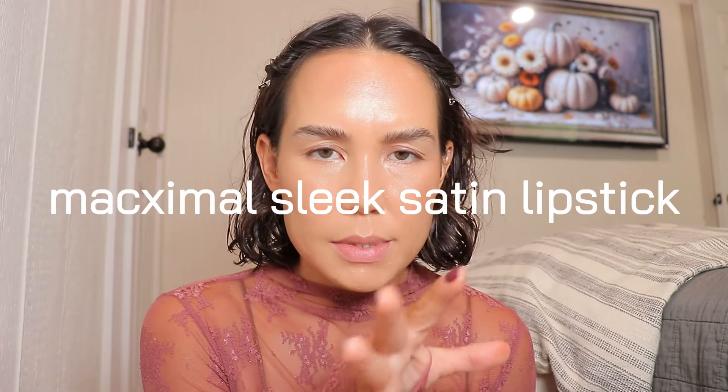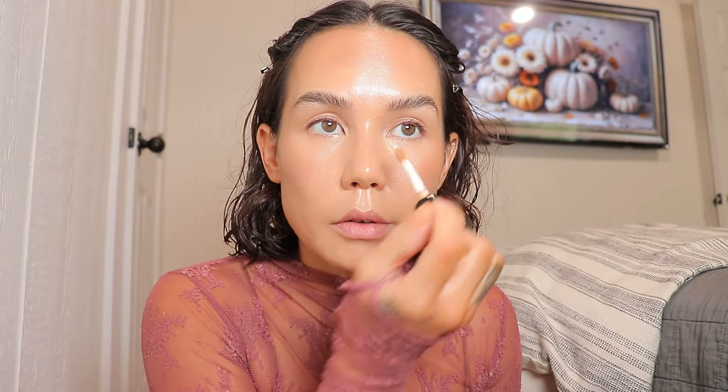I was originally going to pick up one of MAC's new Silky Sleek lipsticks — they combined their Amplified, Cream Sheen, and Satin formulas into this new formula. But I really want to go in store and swatch them first. I think I want to get Blankety since I've never owned that shade, but there were a bunch of other pretty shades too and I didn't want to just buy a bunch without swatching.